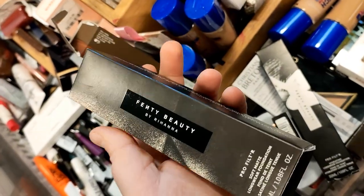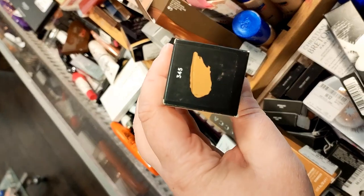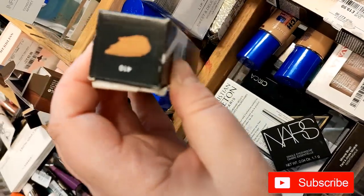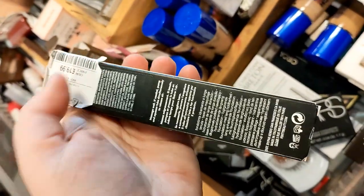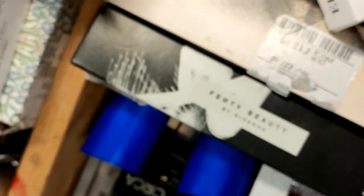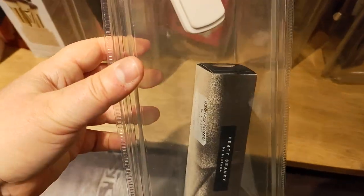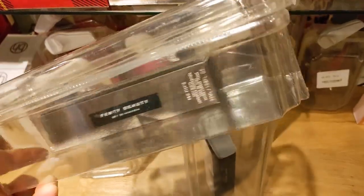We found the Fenty primer last time, and look what I've just found in the Bigg Market store — Fenty foundation! There were two types of Pro Filter and then the hydrating one, but not in my shade tone. I did go over to the Newcastle store though and found more Fenty. It should be £185 full price, and it's £19.99 here after reduction — if that's my shade, I'm getting it.